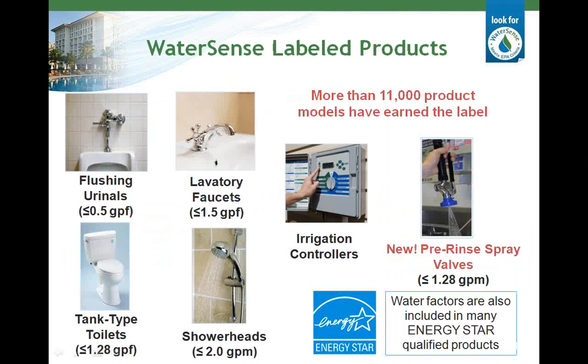Here are all of the residential and commercial products eligible for the WaterSense label. The label is generally reserved for products that use at least 20% less water and perform as well or better than their counterparts. Through 2012, WaterSense has helped consumers save a cumulative 487 billion gallons of water and energy costs. While WaterSense is focused on developing specifications for water-using products, we also work in conjunction with Energy Star for products that use hot water and therefore energy. WaterSense and Energy Star work together to develop specifications for commercial pre-rinse spray valves. Water factors are also included for Energy Star qualified products that use water like clothes washers, ice machines, steam cookers, and dishwashers.